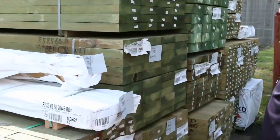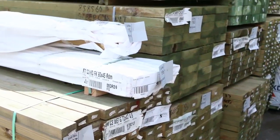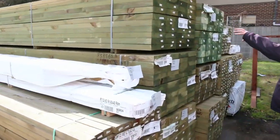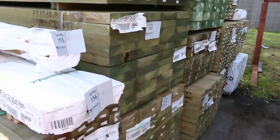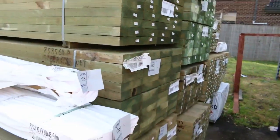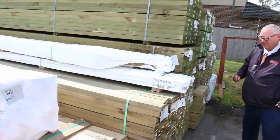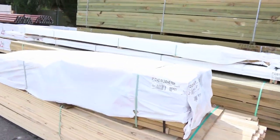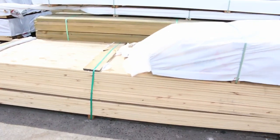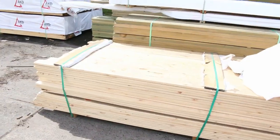This just arrived - treated pine. You've got some 70x45 there, you've got some sleepers here as well: 200x75 sleepers and some 200x50 sleepers there as well. Also got some 90x45 treated pine, some 140x45, 190x45, and there's some 290x45 also. Right at the front here we've got a pack of untreated pine decking there - a nice big set length pack.